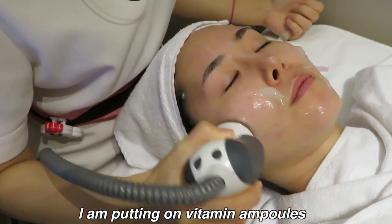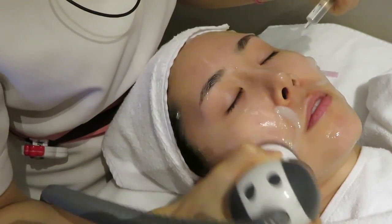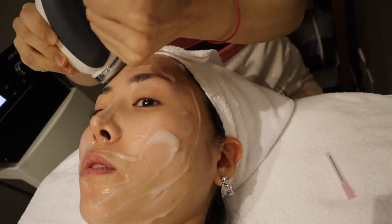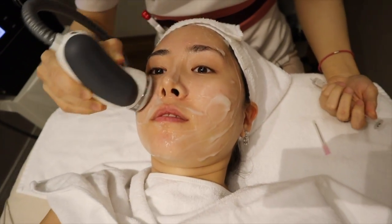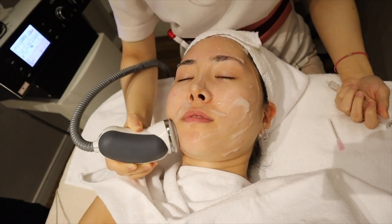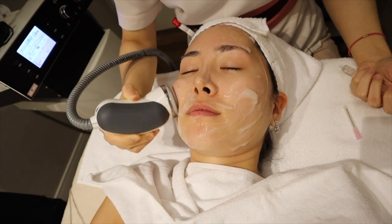She's giving me vitamin E, and now putting on some vitamin C. This feels like an ice stick on my face. The little roller she's gliding on my face got cooler and cooler as the session went by, and it actually felt like ice on my skin.